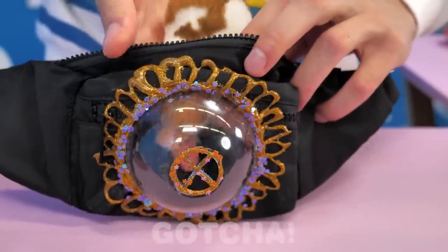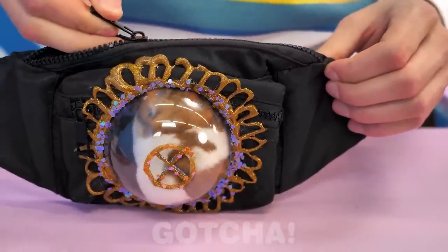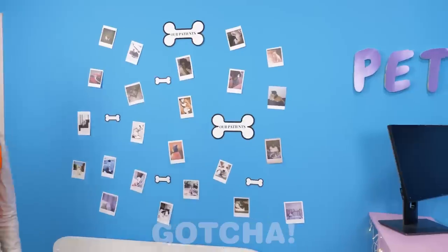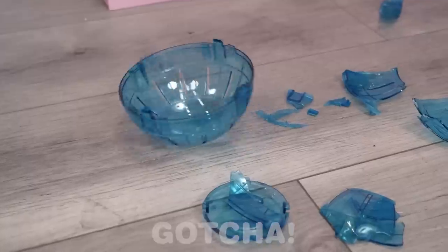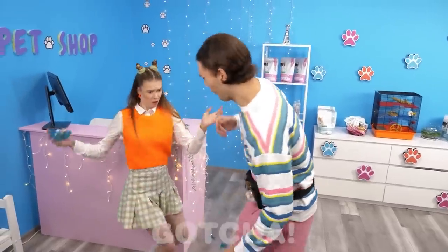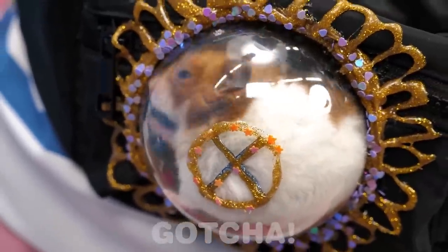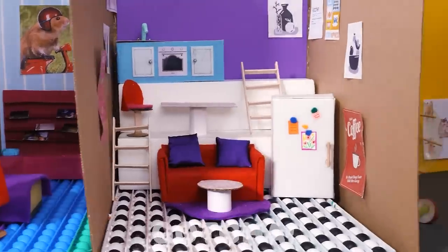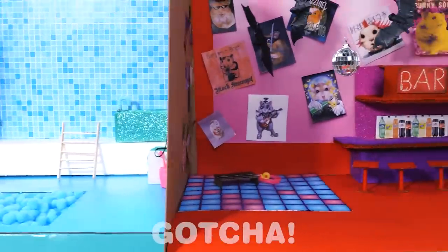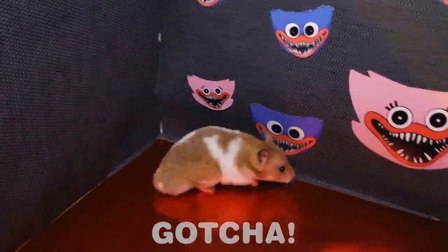Don't you dare trap me in there! This is kind of comfortable! What's this? I think someone's been living here! Look at those tiny furniture — it's a hamster! Where are you going? Don't tell me you have a basement! What is this place? It's like a maze!